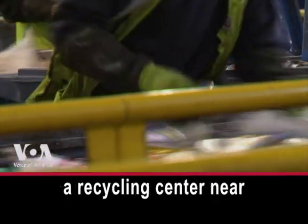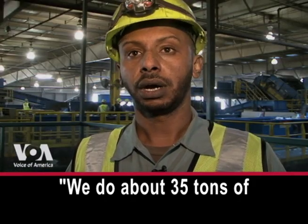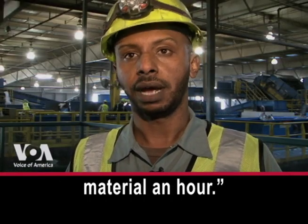Yehemu Getchu directs a recycling center near Washington, D.C. We do about 35 tons of material an hour.